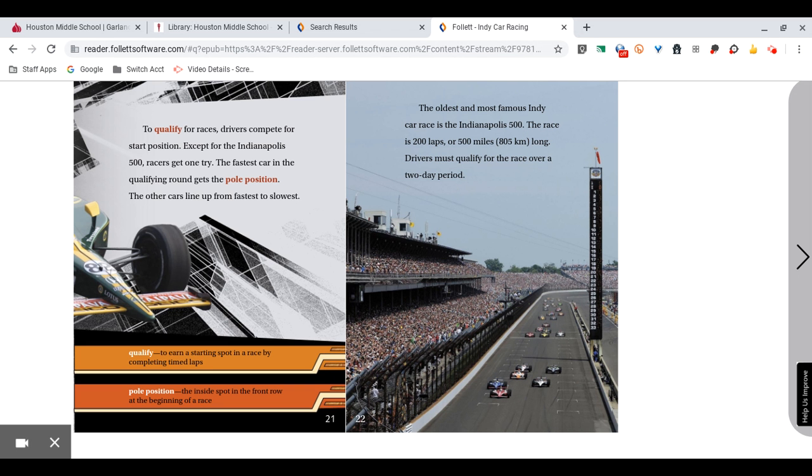To qualify for races, drivers compete for start position. Except for the Indianapolis 500, racers get one try. The fastest car in the qualifying round gets the pole position. The other cars line up from fastest to slowest. Qualify: to earn a starting spot in a race by completing timed laps. Pole position: the inside spot in the front row at the beginning of a race.